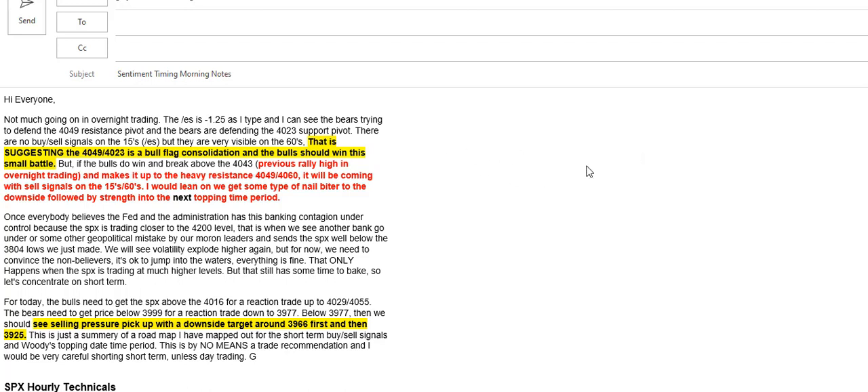Hi everybody. This is Gary Dean with Sentiment Timing, and this is our technical video report for Wednesday, March 22nd, 2023. Quick shout out to Margaret — happy birthday to you. I'll see you on Friday.